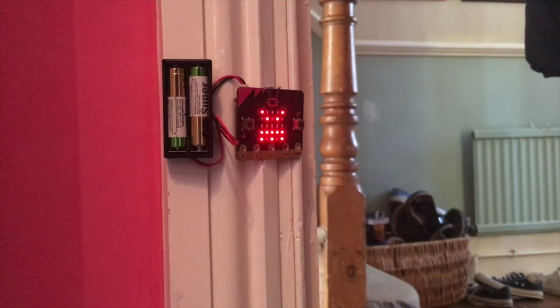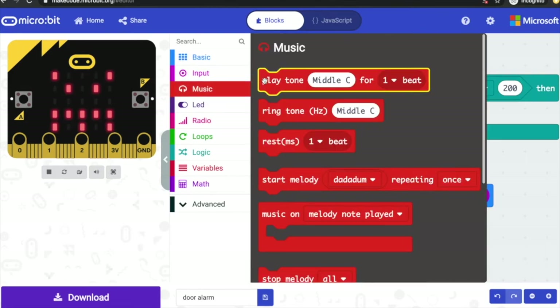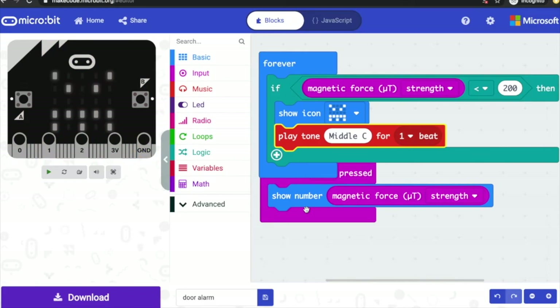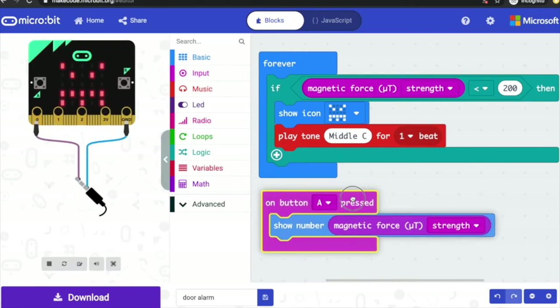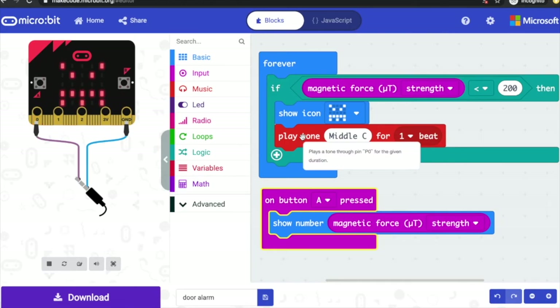There are lots of things you could do to augment this project. You could add a delay to give yourself some time to get out of the room. Remember, if you need to reset it you can just press button A to show the magnetic force again — that will clear the angry face. Maybe you could add an audible alarm too — add a music block so that when somebody opens your door it makes an audible sound. There are all sorts of ways you could modify this project.